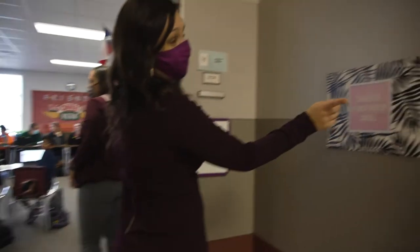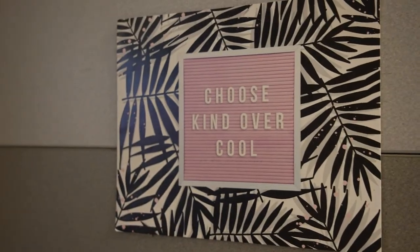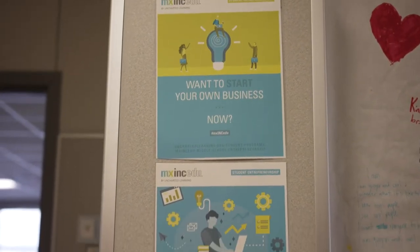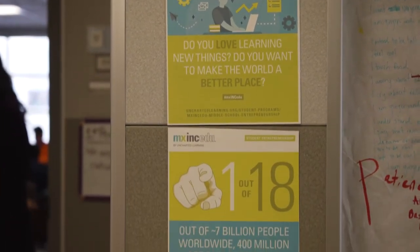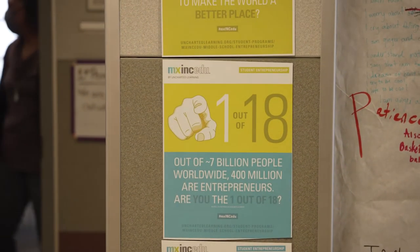Choose kind over cool. At the heart of Mixed Ink, it's basic entrepreneurship skills, but not just that. It's helping these kids understand how to identify problems in their life and solve them.